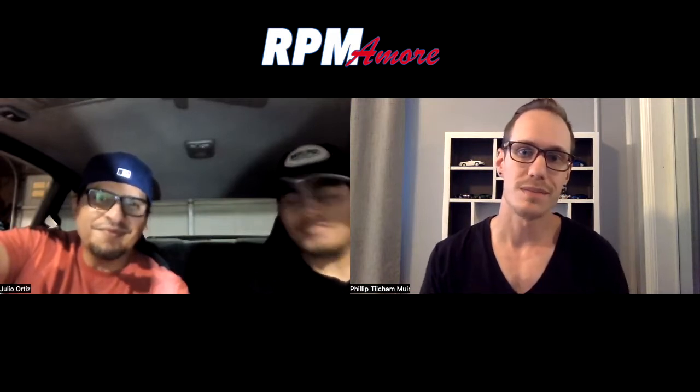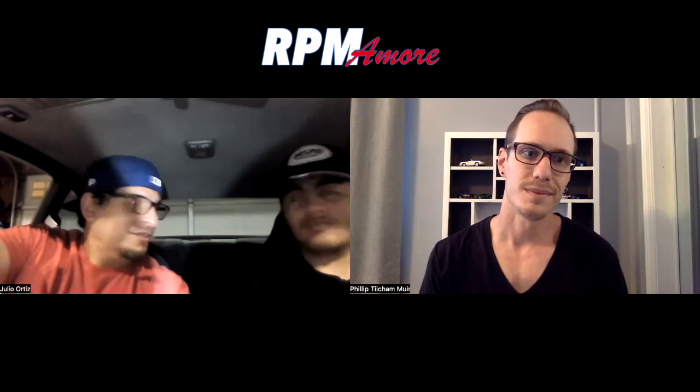Before we get into talking about the car itself, do you guys want to share a little bit about yourselves — maybe where you live, because people don't know yet? Maybe what you do for a living? Just a quick introduction. Hi, everyone. My name is Julio Ortiz.